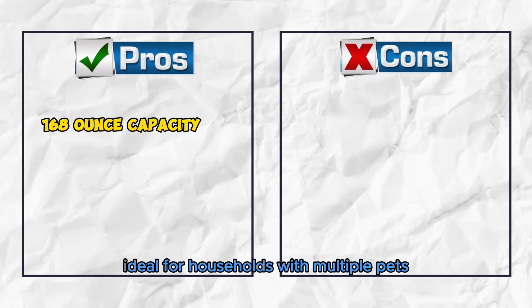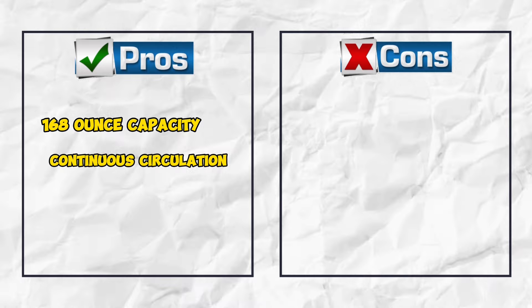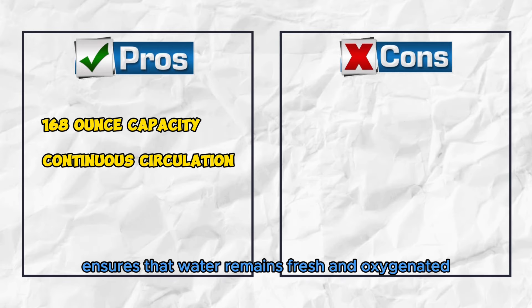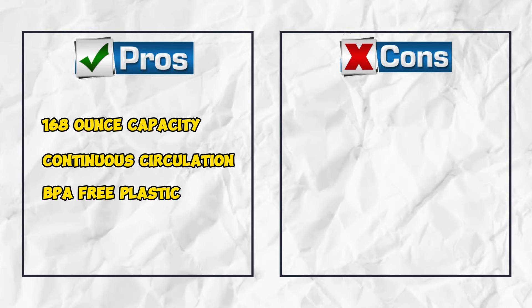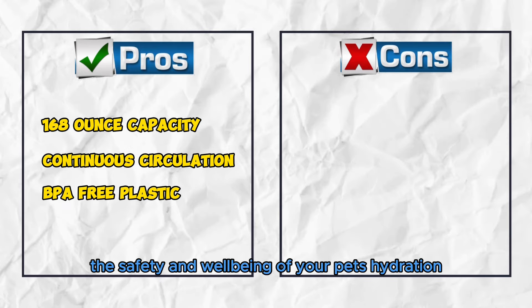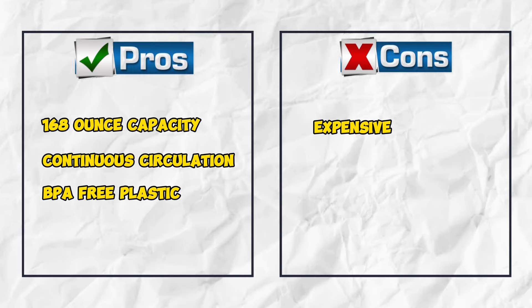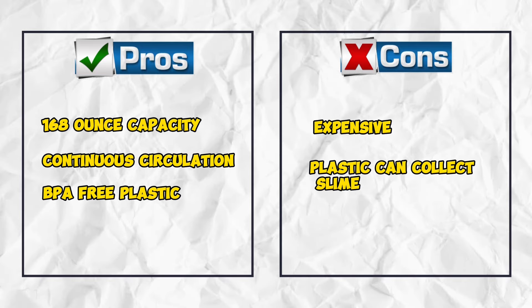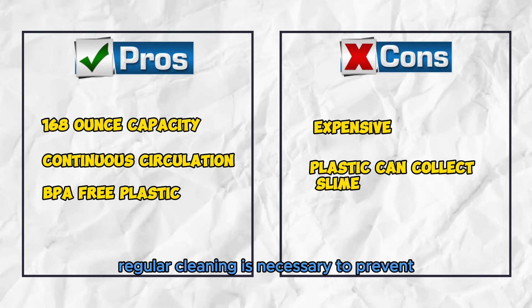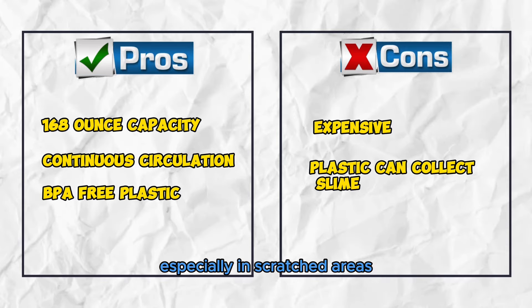Pros: 168-ounce capacity, ideal for households with multiple pets, reducing the frequency of refills. Continuous circulation ensures water remains fresh and oxygenated, enticing pets to drink more. BPA-free plastic prioritizes the safety and well-being of your pet's hydration. Cons: Expensive, with a higher price point compared to other options on the market. Plastic can collect slime — regular cleaning is necessary to prevent the buildup of bacteria and slime, especially in scratched areas.